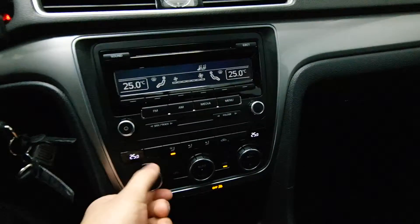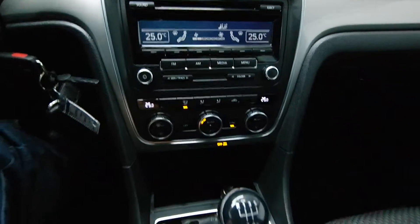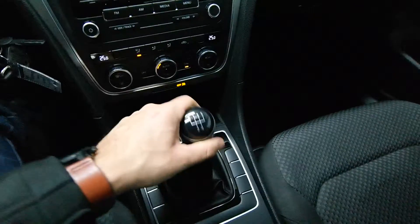Dual climate control, the 12-volt outlet, and a 5-speed standard transmission.